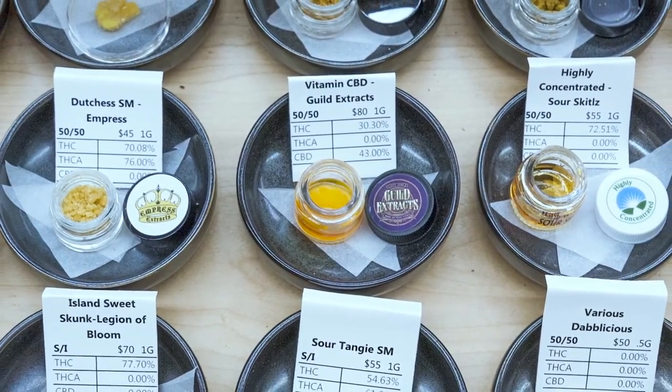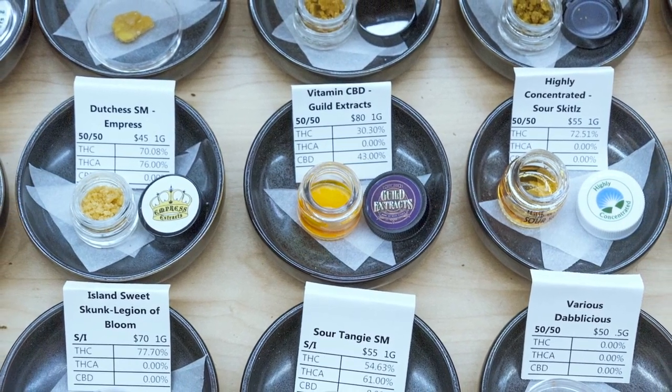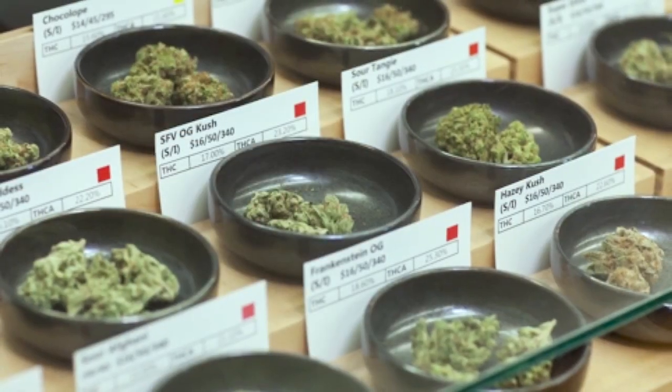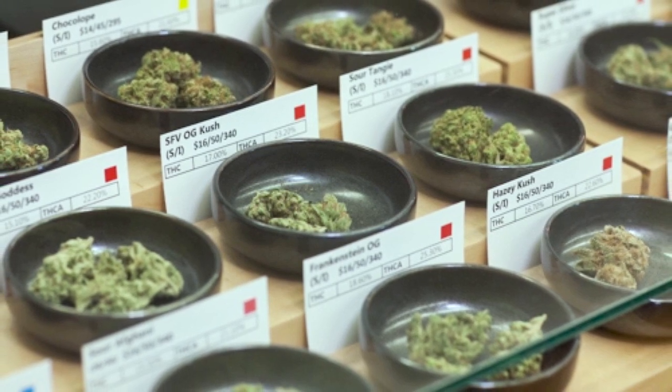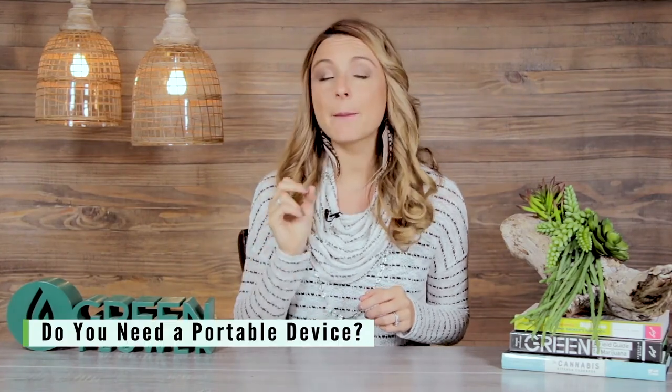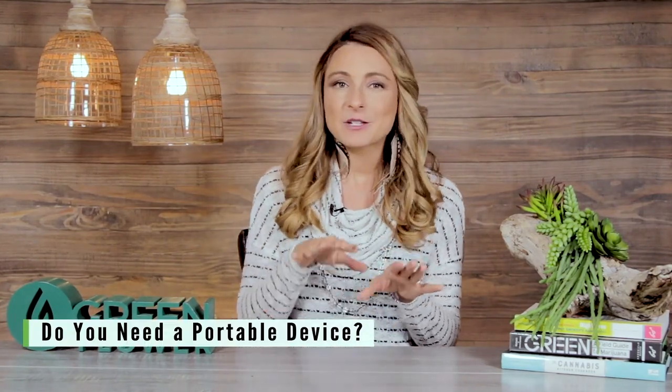Concentrates can come in many different forms — things like oil, shatter, or wax — and they tend to be better for medicinal patients who need higher doses of THC or CBD quickly, or for people with a higher tolerance, or those looking for a more intense experience. Flower is typically better for people with a lower tolerance, those who like to microdose, or people who are new to cannabis. There's much less of a learning curve with flower, it's less expensive, and there are typically more strain options available. Some vaporizers are designed for concentrates, some for flower, and some allow you to do both.